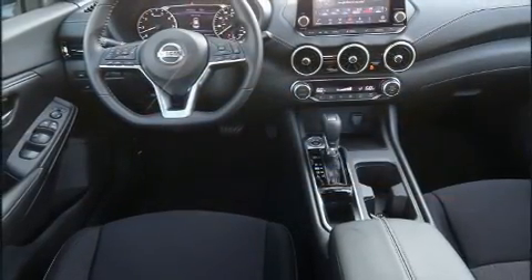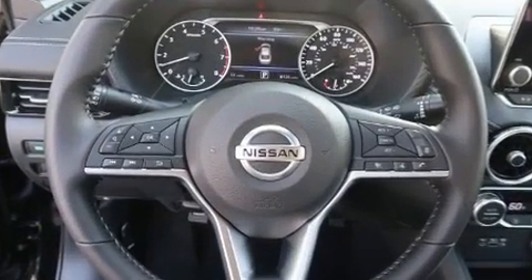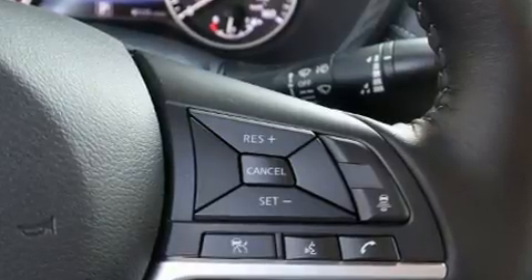All of the premium features expected of a Nissan are offered, including a tachometer, an outside temperature display, heated door mirrors, and one-touch window functionality.